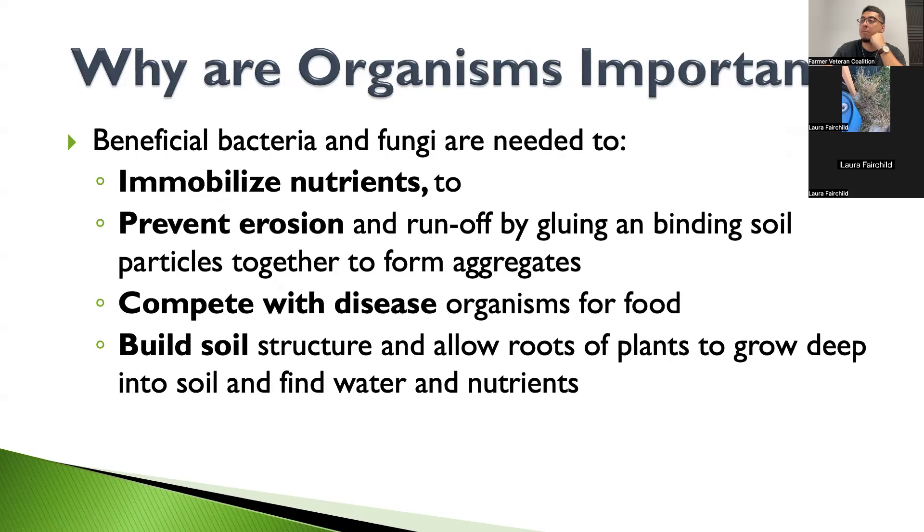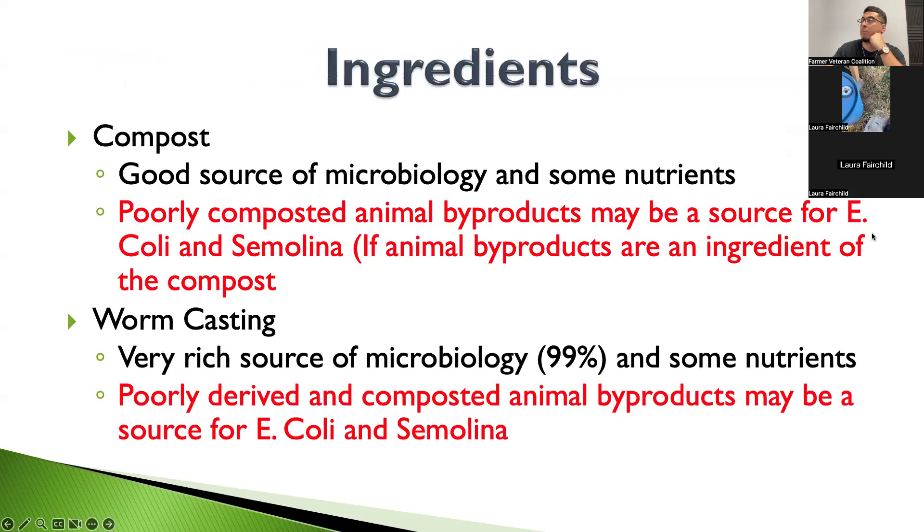The key point about organisms is that we want them because they take nutrients in the hydro system that aren't available to the plant and break them down into a soluble form. For compost, we used a brand called Fox Farm — we bought it because the quality was good, we didn't have to spend time making compost on-site, and we could keep a log of it for our organic certification.